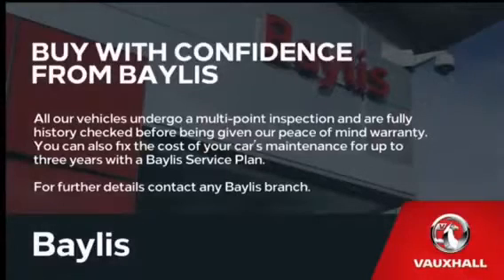If you have any further questions on the car or would like to book a test drive, give us a call on 01453 765 522. Thank you.